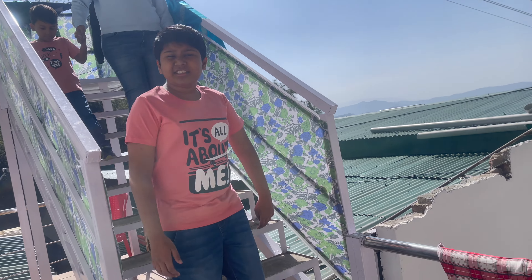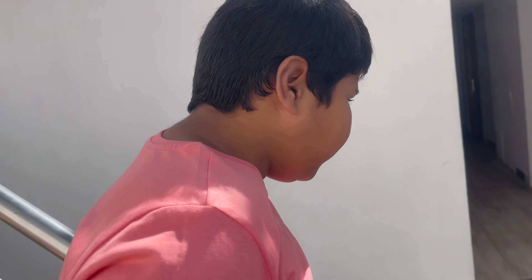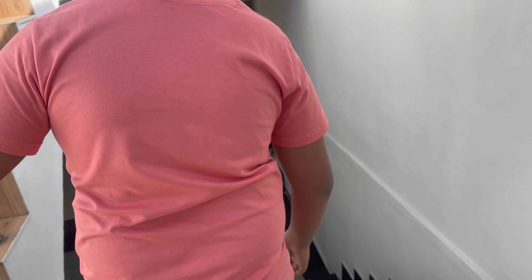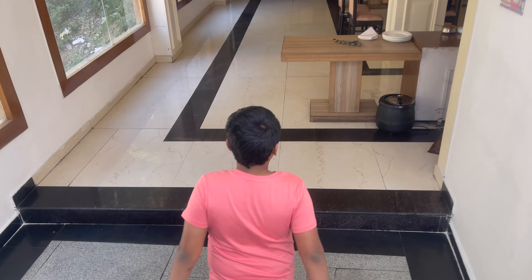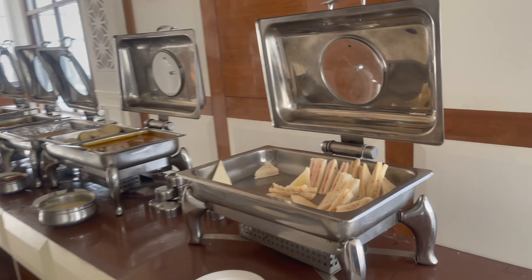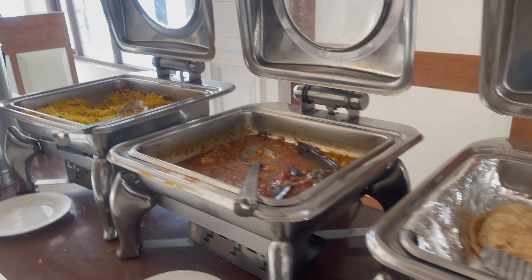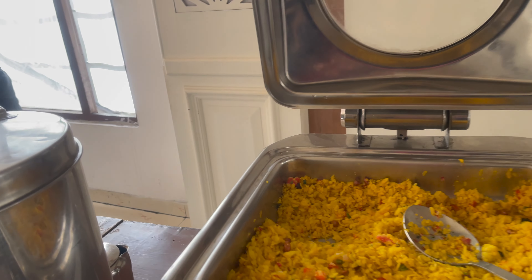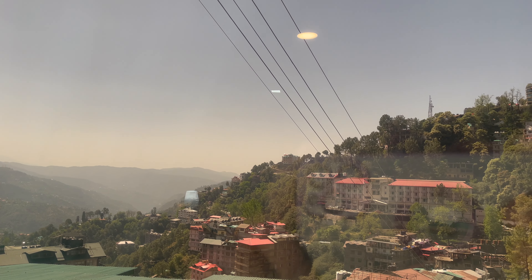Good morning! This is our second — no, actually third day. So now we are going for breakfast. Let's see what we have for breakfast. This is the view from our hotel room, which is quite nice.